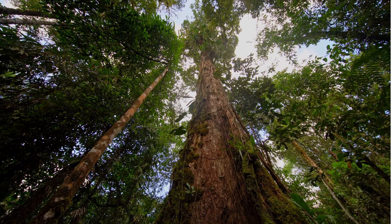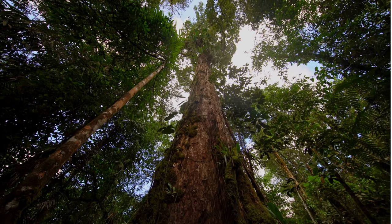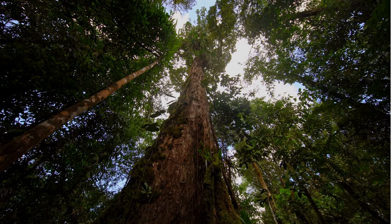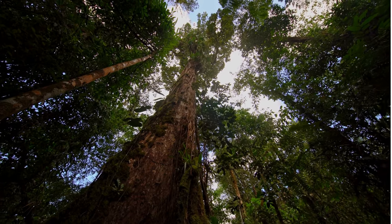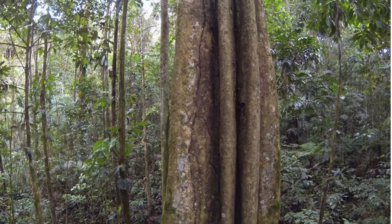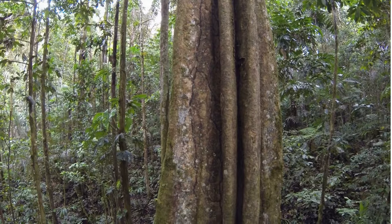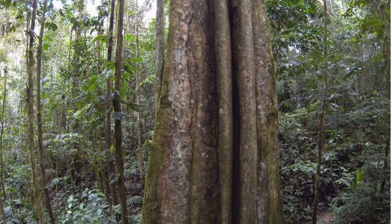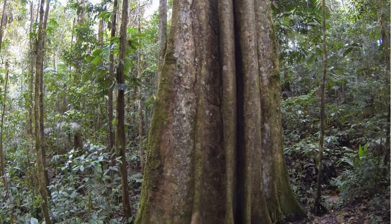Tree bark in the tropical rainforest is typically thin. This is because the temperature throughout the year is between 26 to 28 degrees Celsius; therefore, they do not need protection from the cold. The smooth surface also allows water to quickly run off to the soil so the tree can absorb the water. Additionally, smooth trunks reduce the risk of epiphytes growing on a tree, as they have nothing to attach themselves to, helping protect the tree from the risk of collapse under their weight.